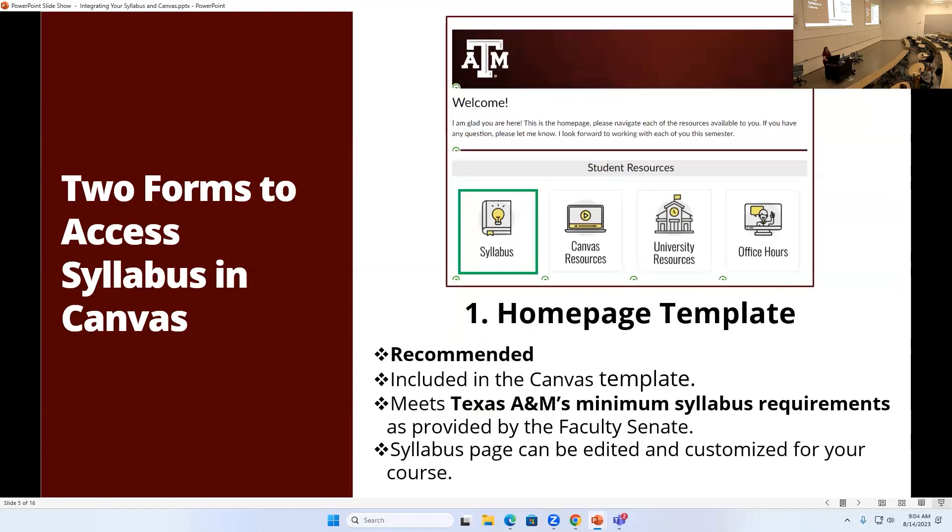That syllabus page has all the links and instructions for all the different pieces and parts — the exact same thing that's mirrored in Canvas under that syllabus button. You can get into it one of two ways. It has everything from the faculty senate minimum syllabus requirements page, and then you just go in and put in your content for how you actually teach the course. You can edit that directly on the page.